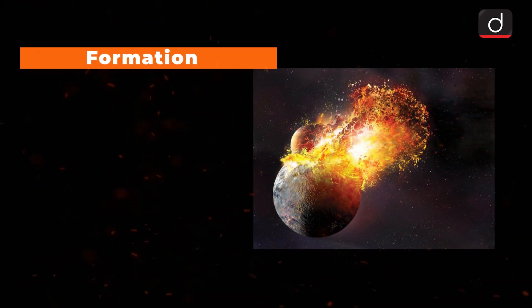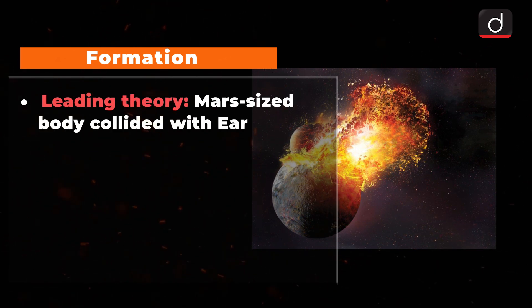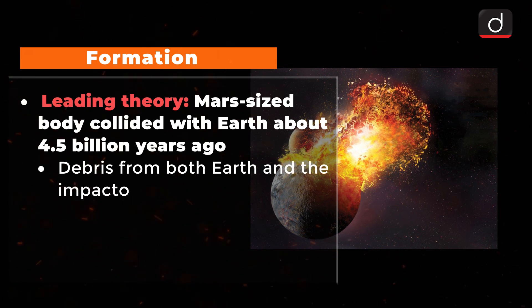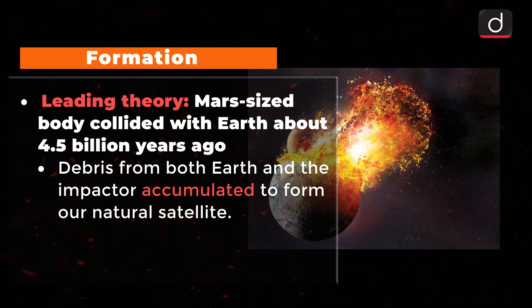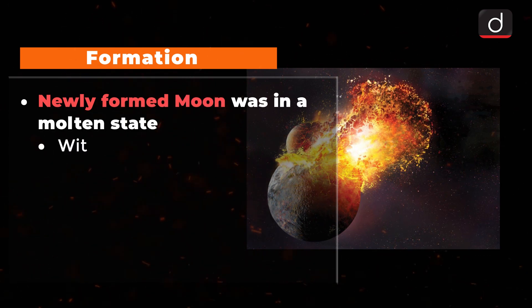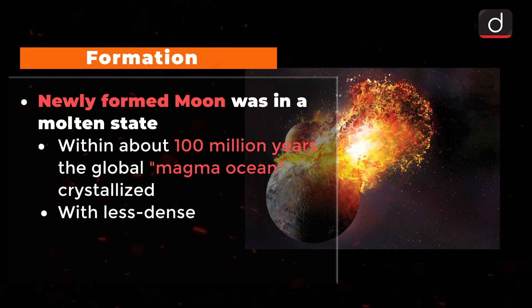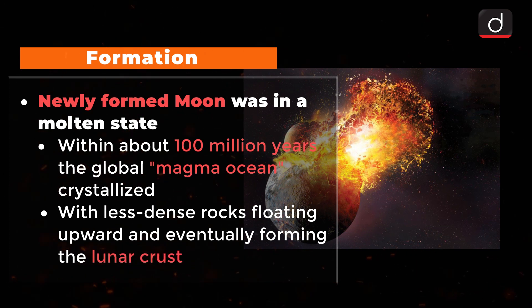Formation of Moon: The leading theory of the Moon's origin is that a Mars-sized body collided with Earth about 4.5 billion years ago. The resulting debris from both Earth and the impactor accumulated to form our natural satellite. The newly formed Moon was in a molten state, but within about 100 million years, most of the global magma ocean had crystallized, with less dense rocks floating upward and eventually forming the lunar crust.